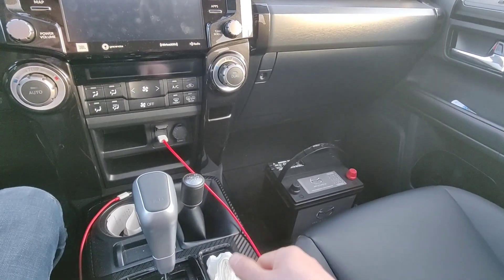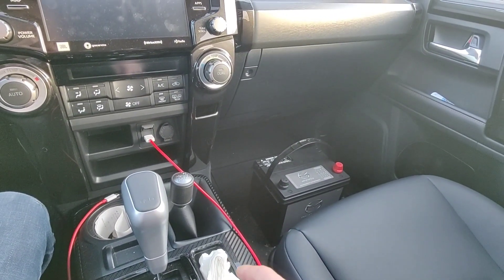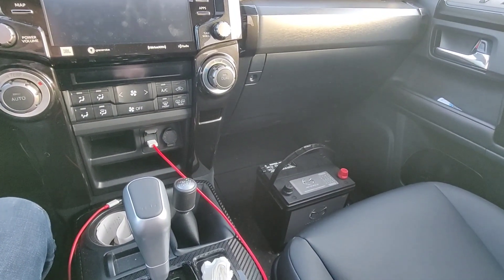They won't sell it to you if you don't have the mileage and VIN. Now I'm heading over to my friend's place to put that battery in.